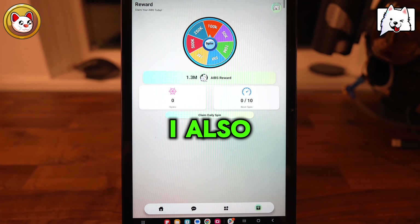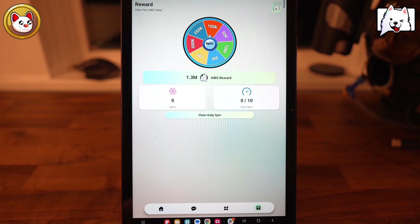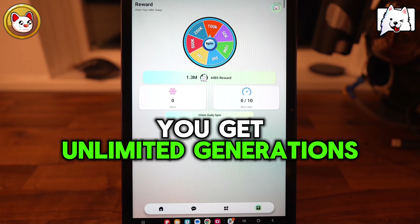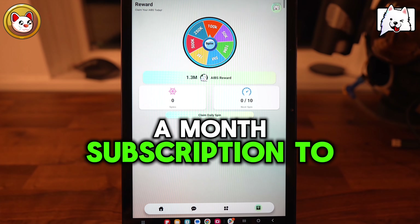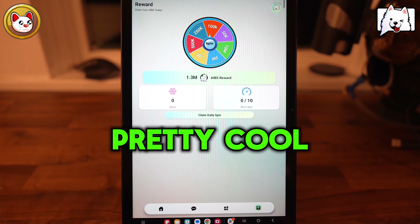And I'm earning crypto every time I have these conversations. Let's look at how we actually earn crypto rewards. Every time I generate with Baby AI, I earn a spin. And after I've accrued 10 spins, I get to spin the wheel, which determines the amount of rewards I get.